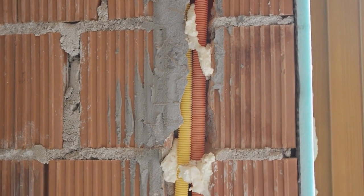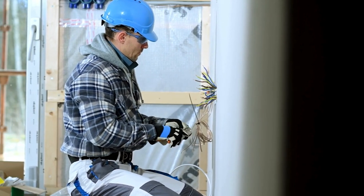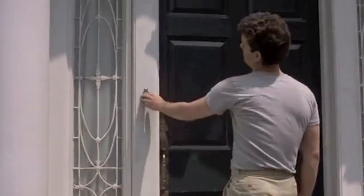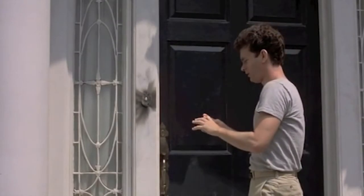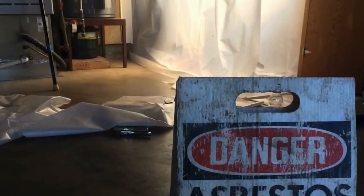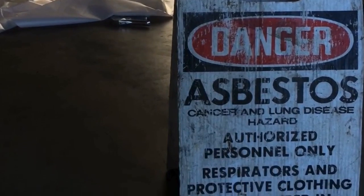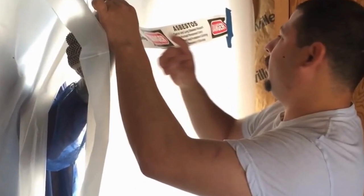Similarly, old homes often had knob and tube wiring, which is outdated and unsafe. Even if the wiring was replaced in the 1950s or earlier, the insulation only lasts about 70 years. Wiring an entire house is costly. Asbestos, used for insulating pipes and floor tiles, is hazardous and expensive to remove. You will need a professional, which adds to the cost.